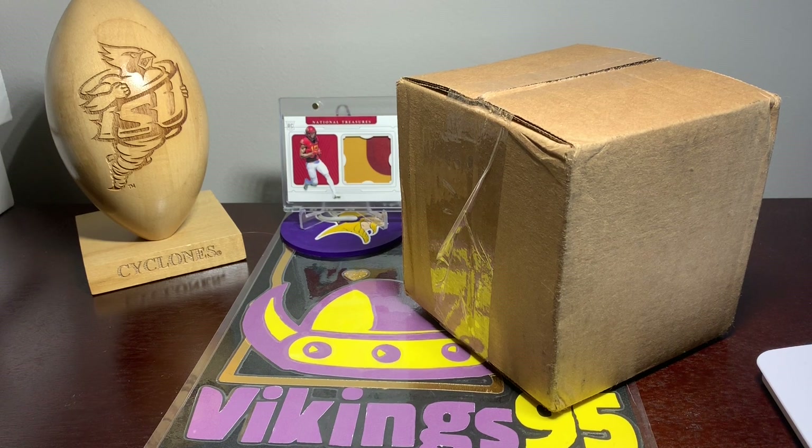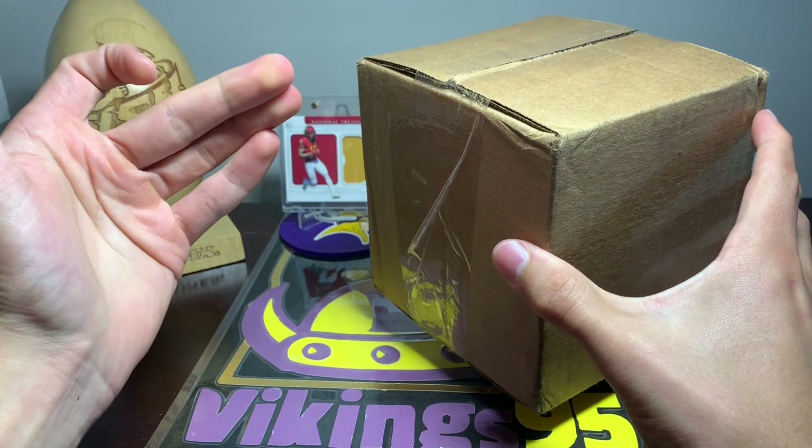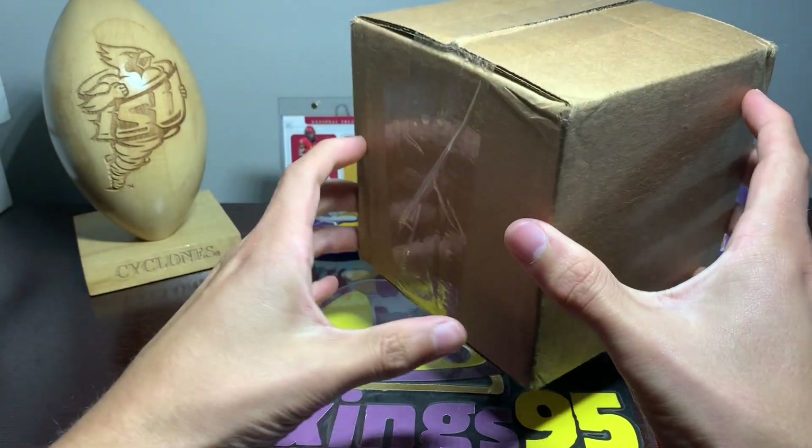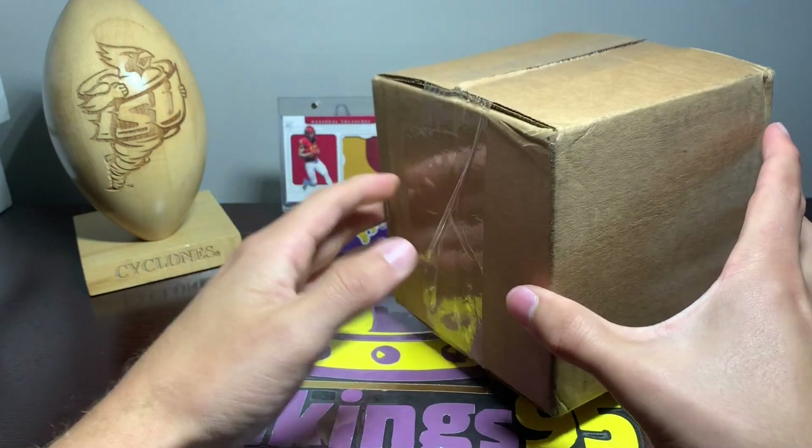Happy Tuesday everybody! It's Vikings95 here and I am really excited for this. These are the new two Panini Black football boxes I ordered a while back.